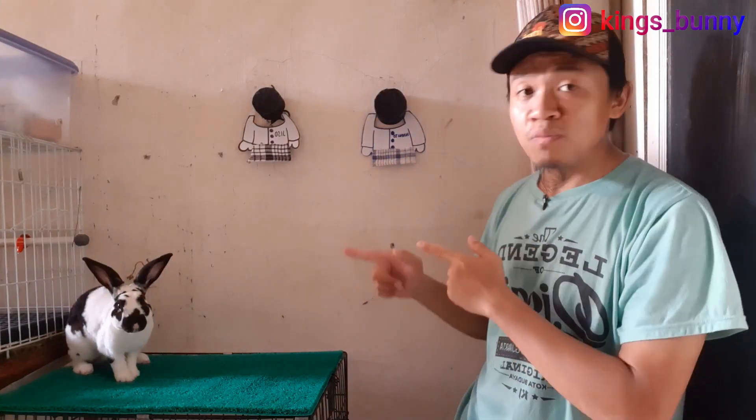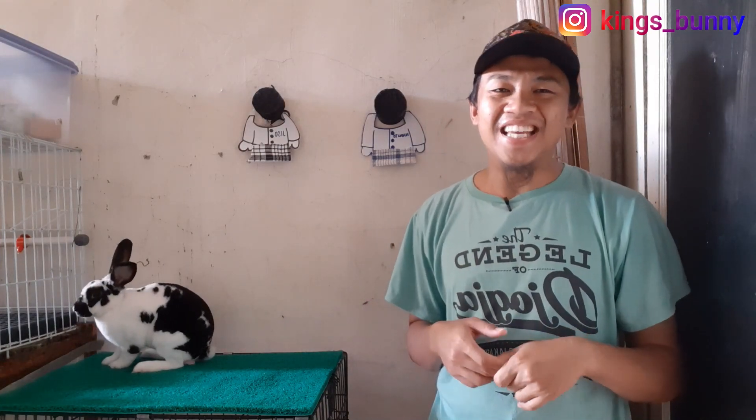Jadi itu saja teman-teman video kali ini dari Kings Bunny, tentang bagaimana cara mengobati sorhok. Belum sembuh 100%, tapi kulitnya sudah kering, tinggal ditutup sama bulunya sedikit-sedikit. Asalnya lebar, sekarang sudah tertutup sedikit-sedikit karena tumbuh bulu itu lama. Ada yang bertanya berapa lama tumbuhnya, tumbuh 2 bulan, paling cepat 1 bulan. Tidak ada obatnya, kasih makan yang bagus nanti juga akan tumbuh sendiri. Tandanya sudah sembuh adalah tidak ada infeksi lagi, tidak ada kemerah-merahan, tidak basah, lukanya sudah kering, nanti tinggal ditutup sama bulunya sendiri.